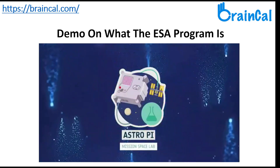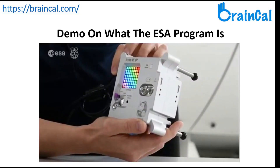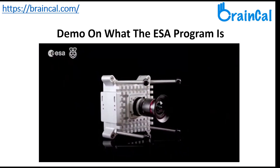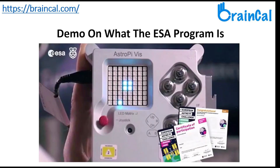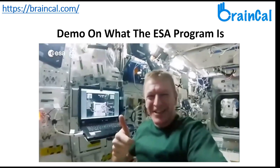In the more advanced Mission Space Lab, you are challenged to program and experiment. This year, calculate as accurately as possible the speed of the ISS using AstroPy's camera and sensors. All valid projects will receive a participation certificate and will have their programs run on the ISS.